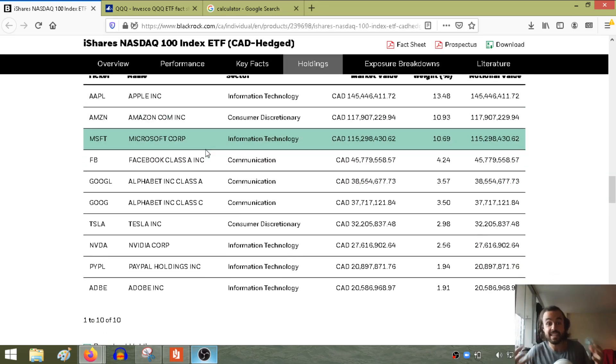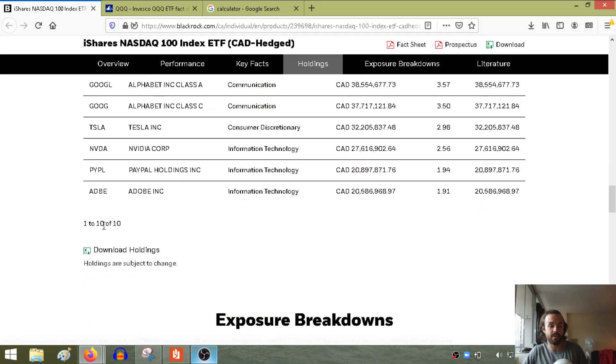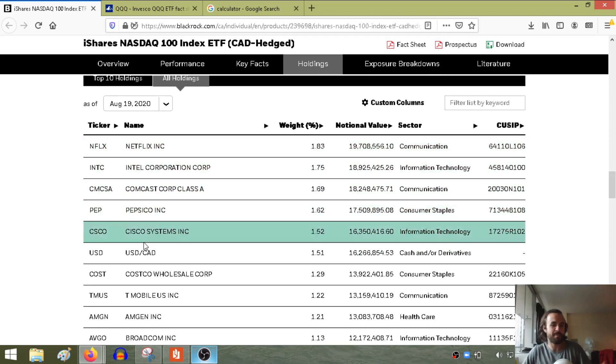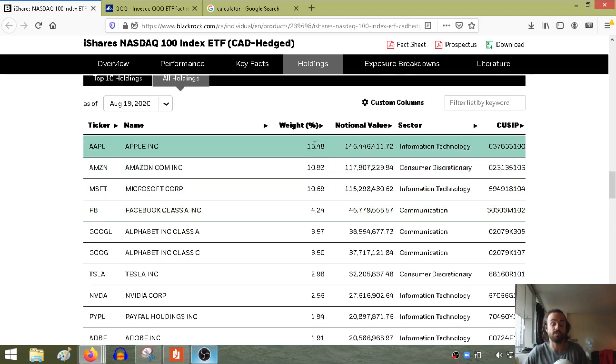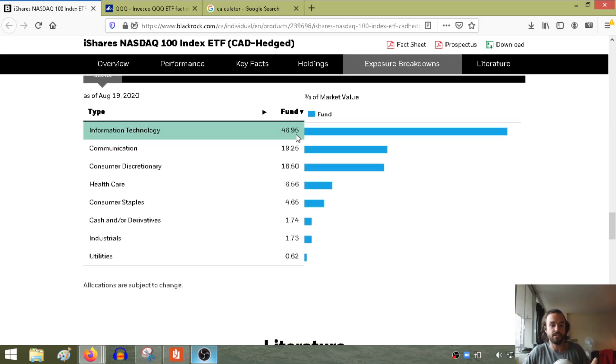Getting into the holdings — what is in this ETF? Apple, Amazon, Microsoft, Facebook, Alphabet, Tesla, Nvidia, PayPal, Adobe, Netflix, Intel, Pepsi, Cisco, Costco, Starbucks, Texas Instruments, Qualcomm, AMD — Advanced Micro Devices. It tells you the percentage of ownership in each. The three biggest ownership percentages are in Amazon, Apple, and Microsoft, all of which — especially Amazon and Apple — have gone insane this year. That explains why we're seeing so much growth despite many other areas of stock markets struggling. The sector breakdown shows information technology, communication services, consumer discretionary, and healthcare as the major exposures.